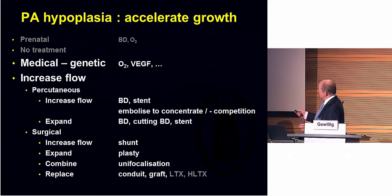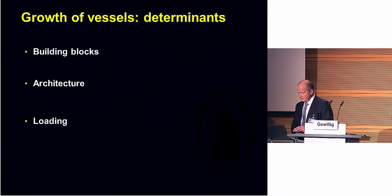As you can see, we can balloon, we can stent, we can embolize, we can cut. As a surgeon, we can do the same thing: shunts, plasties, unifocalize — all with varying degrees of success.